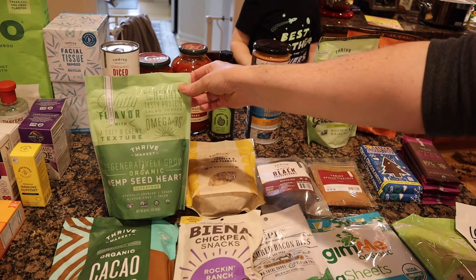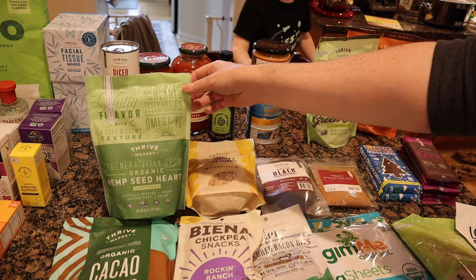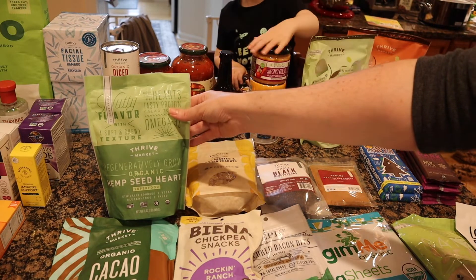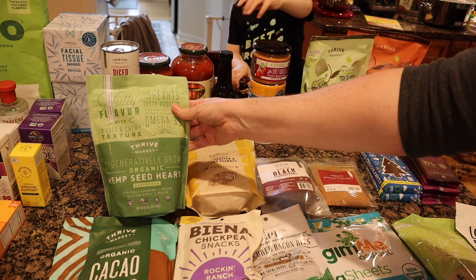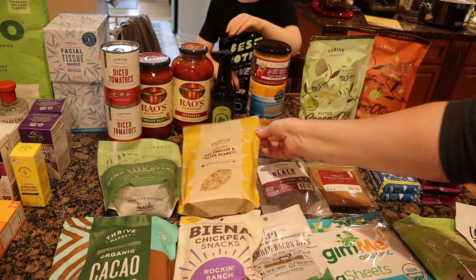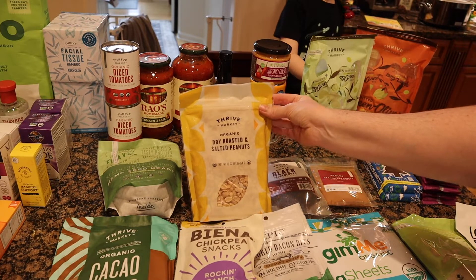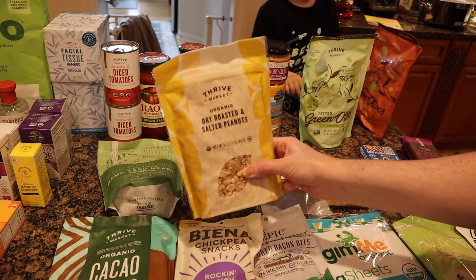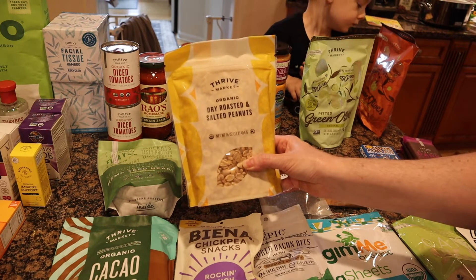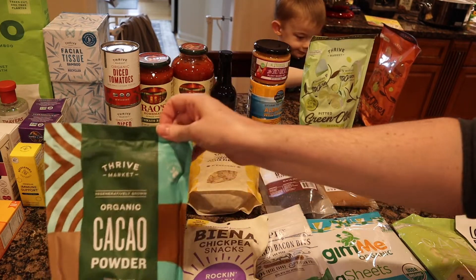I got some more hemp seeds — we use them in pancakes, muffins, and mostly smoothies. They're a great source of protein, especially for a toddler who doesn't like food but will drink smoothies. I also bought peanuts from Costco to make my own peanut butter — I just throw the whole bag in the Vitamix and blend until it's done. It's amazing.